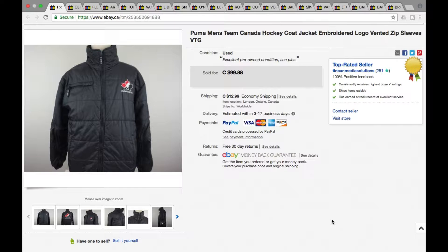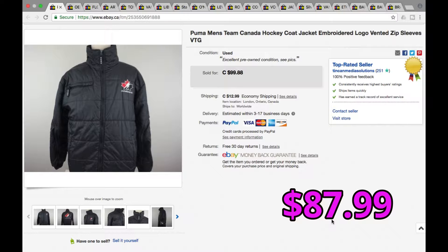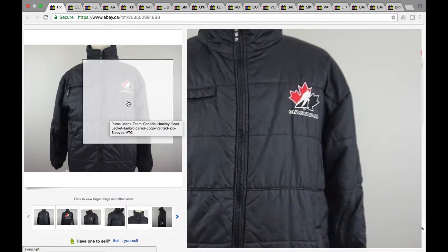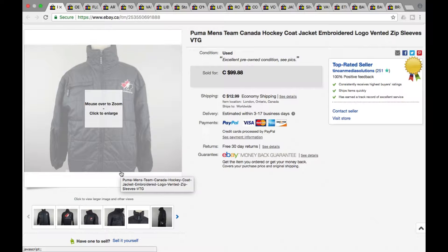All right, so first we got a Puma men's Team Canada winter hockey coat jacket. This went for a best offer — we were asking $99.88, we took the best offer of $75 plus shipping for a total of $87.99. It's vintage, nice puffy pattern with an embroidered logo. It had different zip-type sleeves I'd never seen before — they zip and unzip to about the elbow. First time I've actually seen that on a coat. It had been sitting for a while, so we took the offer of $75.